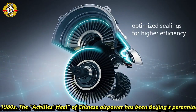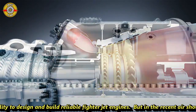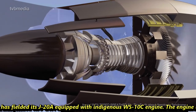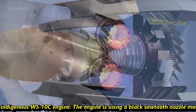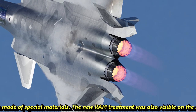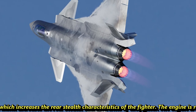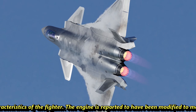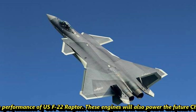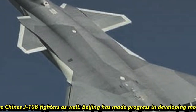The Achilles heel of Chinese air power has been Beijing's perennial inability to design and build reliable fighter jet engines. But at a recent air show, China fielded its J-20A equipped with an indigenous WS-10C engine. The engine uses a black sawtooth nozzle made of special materials, and a new radar-absorbent treatment was also visible on the nozzles, which increases the rear stealth characteristics of the fighter. The engine is also reported to have been modified to match the performance of the US F-22 Raptor, and will also power Chinese future J-10B fighters.